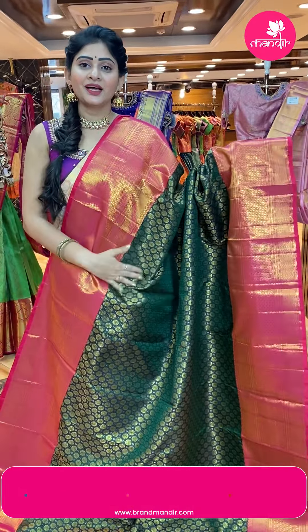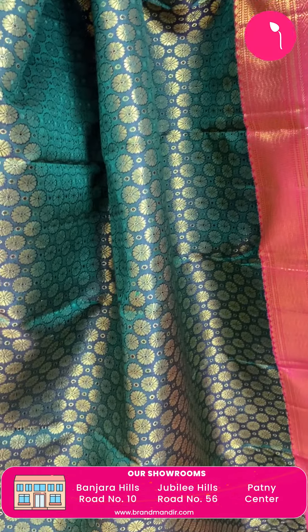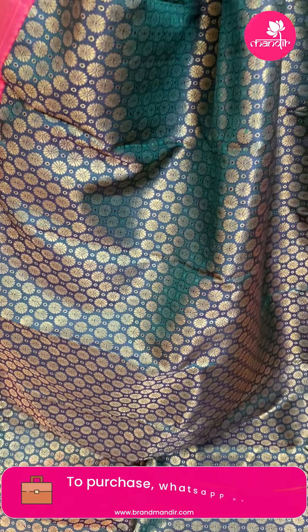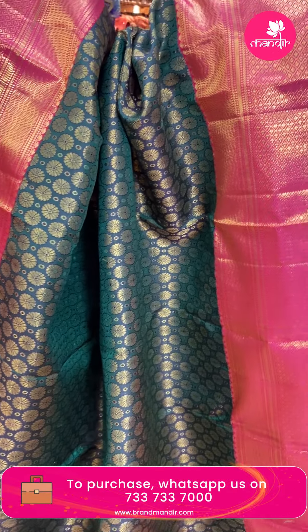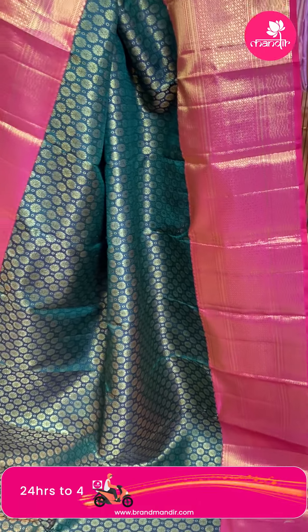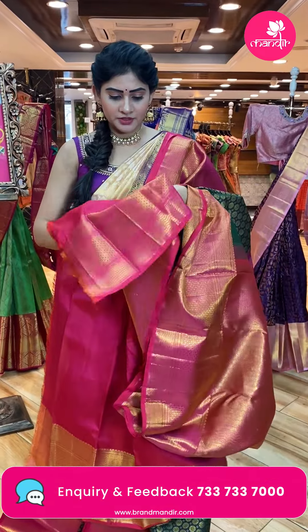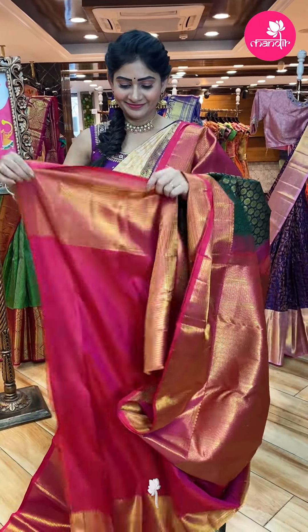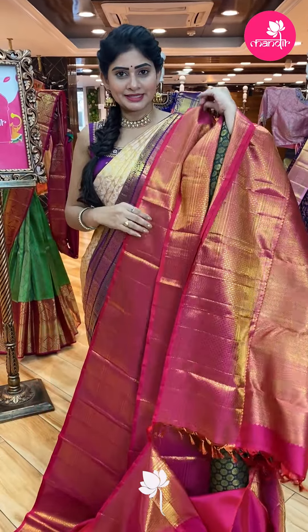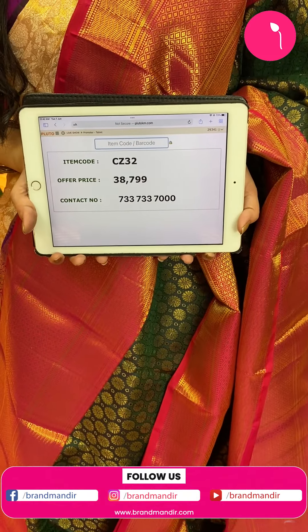Next saree — lovely green and pink color with two sides same border. Broad border in contrast pink color with zigzag lines, diamonds and gold zari. Brocade pallu with tassel, zigzag lines, diamonds, florals and leaves. Contrast blouse — plain along with border. Item code CZ32, offer price Rs. 38,799.